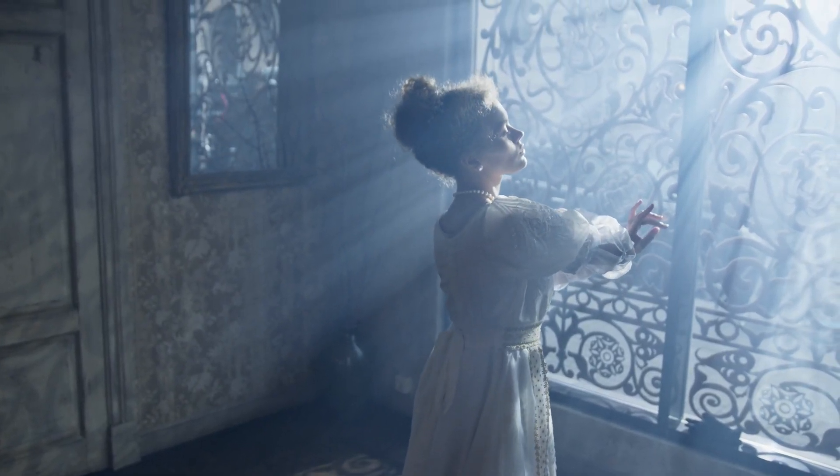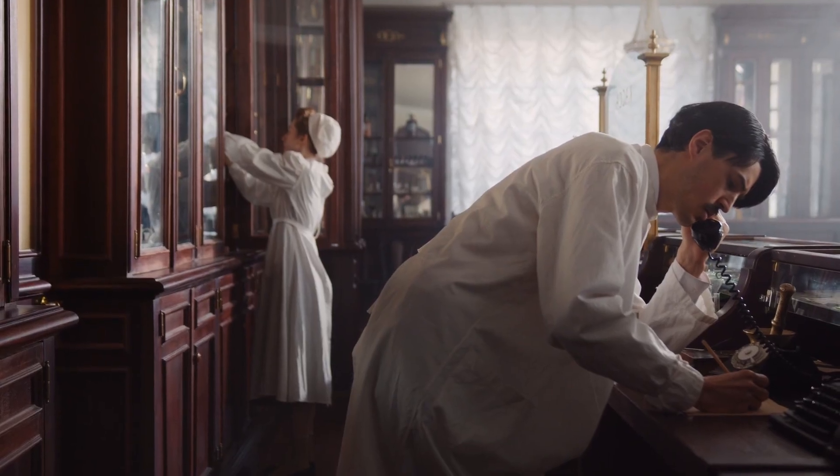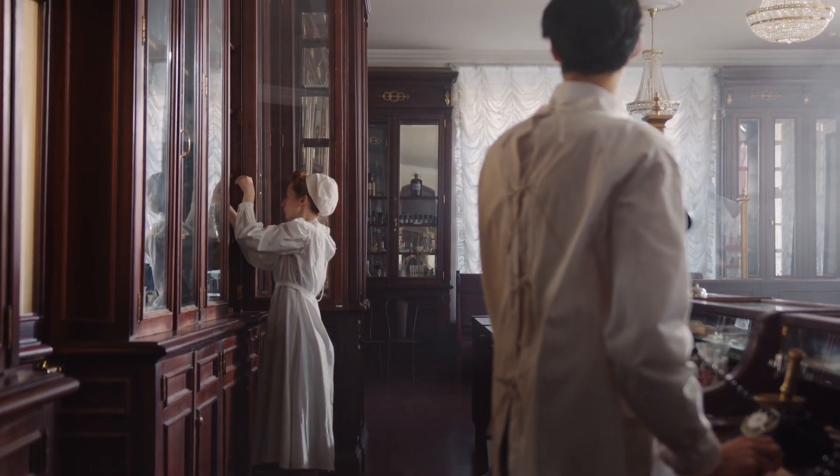If we go back to the 19th and 20th century, surgeons didn't even wear the scrubs we recognize today. Instead, they often wore their own clothes and a butcher-style apron thrown over them. In fact, having a bloody apron was sometimes seen as a badge of honor.